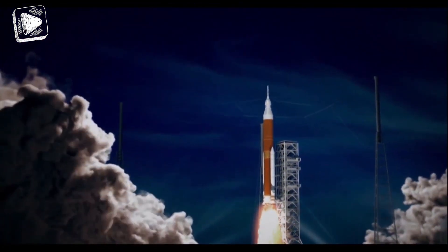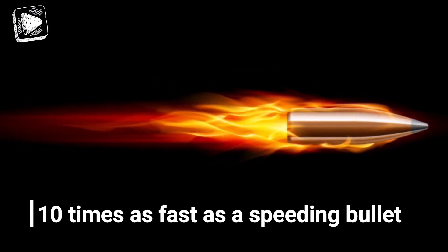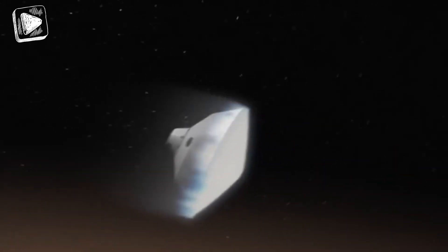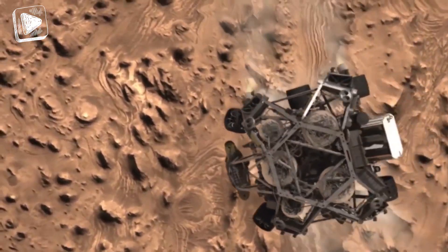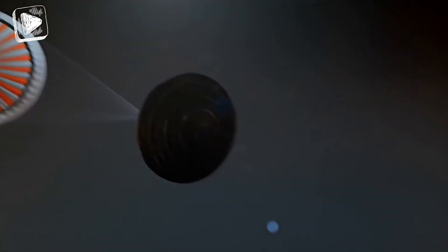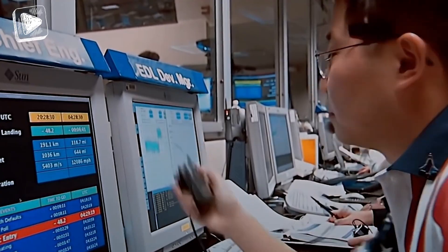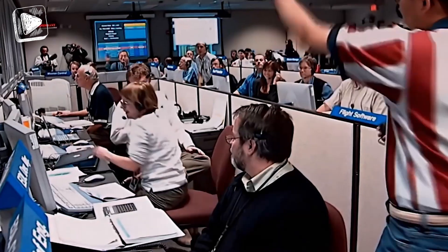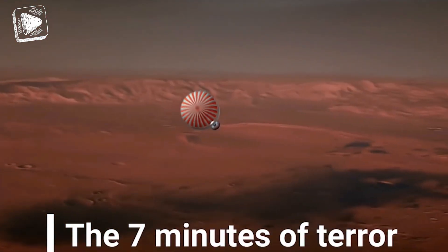Once the spacecraft leaves Earth's gravity, it will be traveling at about 20,000 kilometers per hour, which is 10 times faster than a speeding bullet. At those ridiculously high speeds, the shuttle has to navigate a safe landing on the surface of an uncharted planet. It has to first resist the high heat generated by the Martian atmosphere, then deploy parachutes to slow down and maneuver. The final landing has to be carefully calculated and managed by scientists in a space station thousands of kilometers away in a span of just 7 minutes — it's no surprise this has been dubbed the '7 minutes of terror' by scientists.